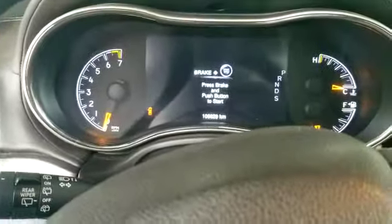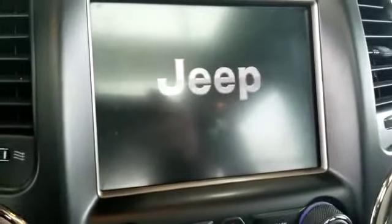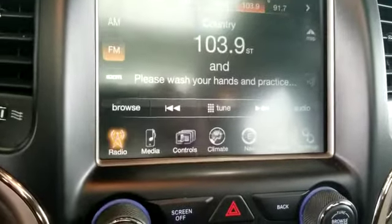106,000 kilometers. Right over here you've got the full infotainment system, navigation, backup camera, heated seats, ventilated seats.